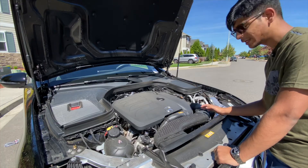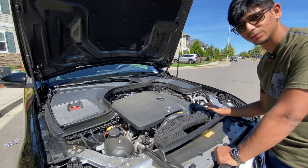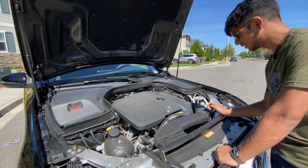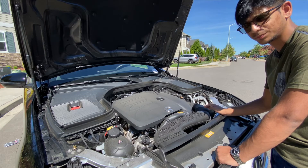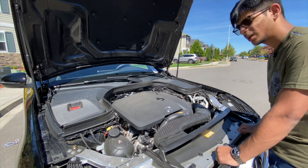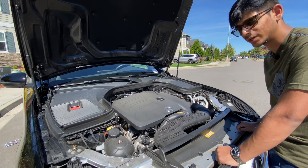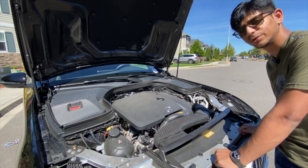Moving on to the engine bay, there's a lot to like here. This vehicle has a 2-liter turbocharged inline 4-cylinder, which most people don't like — but it's actually quite impressive. It produces 255 horsepower and 273 pound-feet of torque, which is impressive in the segment, and gets the vehicle to 60 miles per hour in just 6.1 seconds. The engine bay is well done and doesn't look bad. The engine cover is a bit boring, but that's being picky. If you have lots of money, you can get the GLC 63S with the 4-liter twin-turbo V8, but for a 4-cylinder, this GLC 300 does quite well.